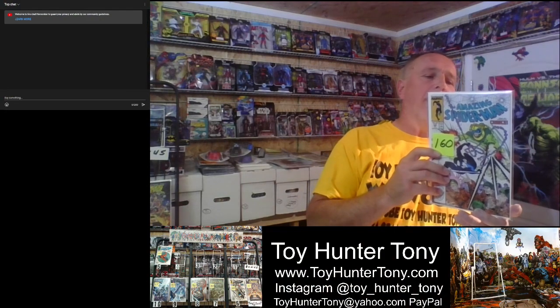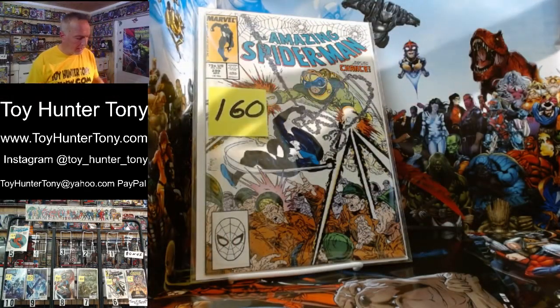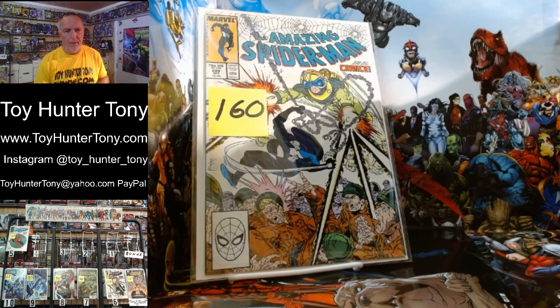Number four is Amazing Spider-Man 299. Technically this is the first full appearance of Venom — he appears in here in multiple panels. It's the same conversation as Wolverine's appearances across issues 180, 181, and 182: one panel in issue 298, then multiple panels in this book. This is also by Todd McFarlane and goes between $140 and $180. That is a beautiful book for $160.